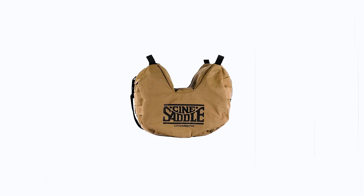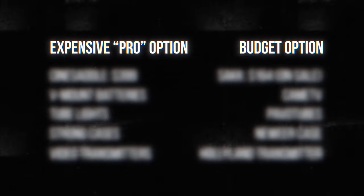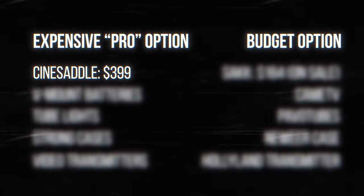They're amazingly versatile and they're a standard part of a lot of documentary rental packages. I love cine-saddles and what they do, but the only problem is they cost 400 US dollars. That's insane for a beanbag — it might be a military spec beanbag, but it's still just a beanbag.